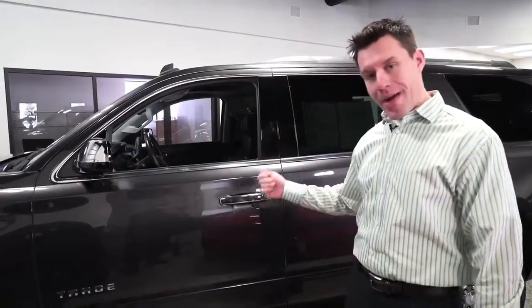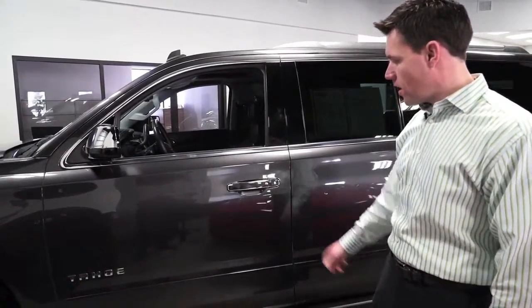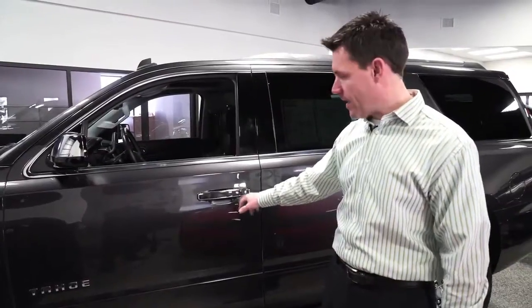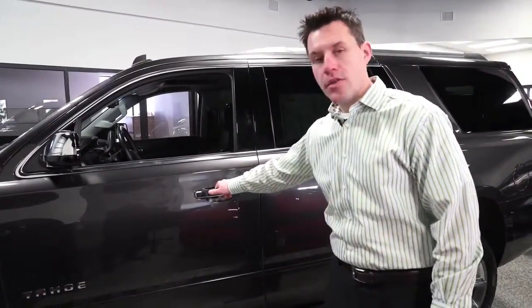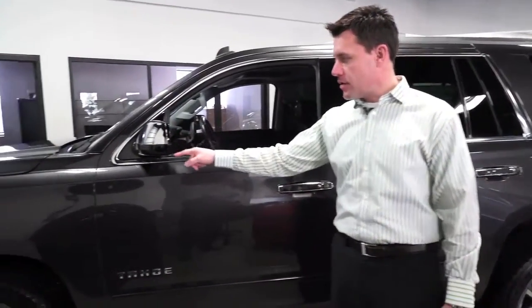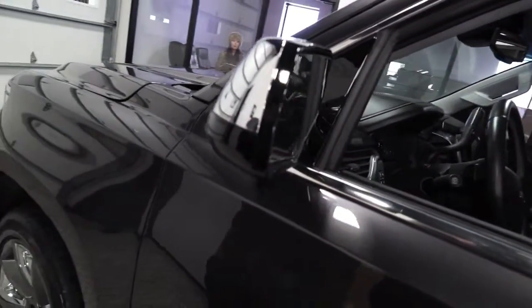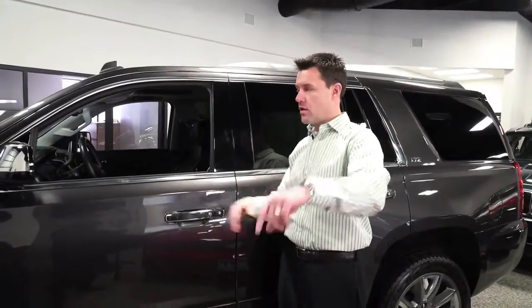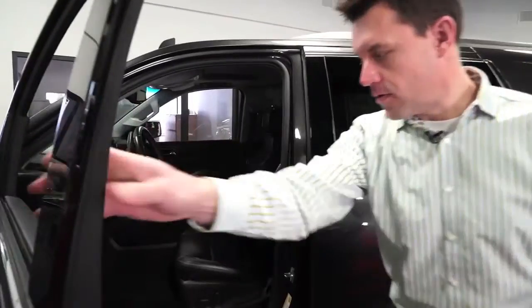There's now passive entry with a button to lock and unlock the car — even with your keys in your pocket, you can still hit that button. There's also a push-button start, which is fairly new on this GM model. This one has turn signals in the mirrors and a side blind zone alert, so if someone's coming up beside you and you put your signal on, it'll alert you in the mirror that there's a car there.